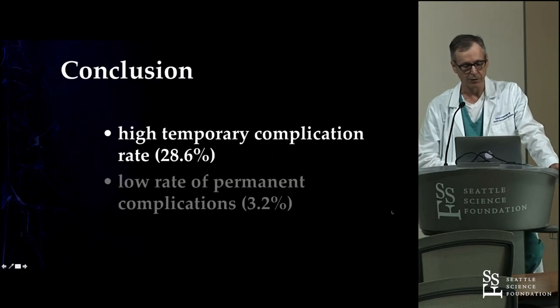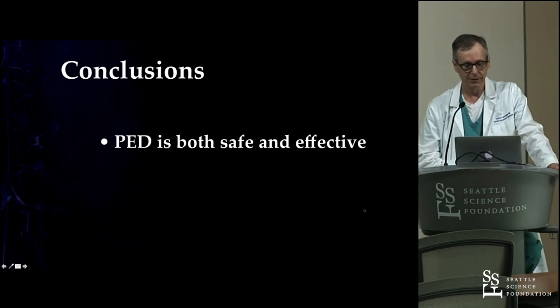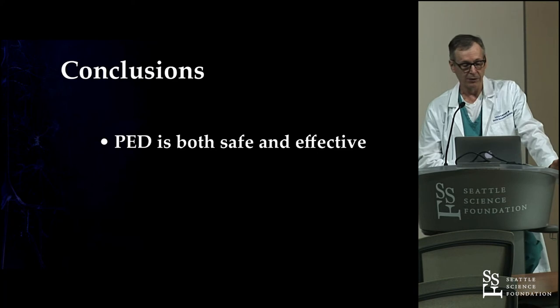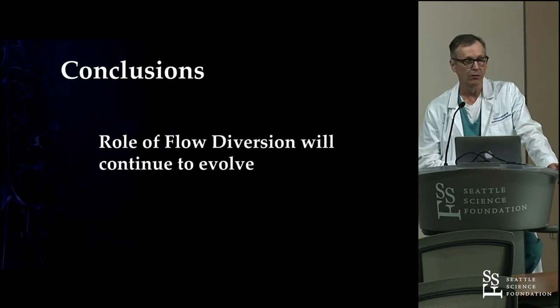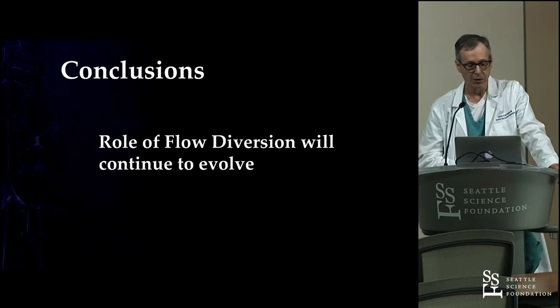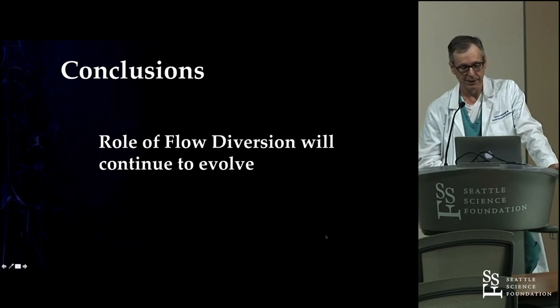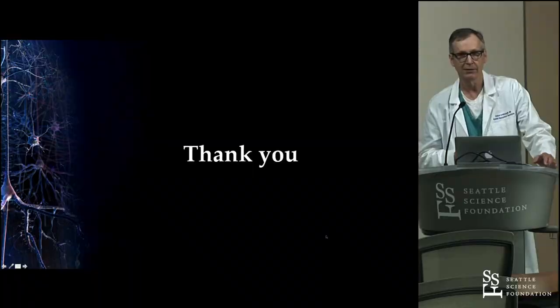Overall, we certainly have a fairly high temporary complication rate, but fortunately a low permanent complication rate. I think the device really is safe and effective, and the role is going to continue to evolve and expand. Hopefully we'll find a way to make flow diverters work for bifurcation aneurysms — I don't think that's out of the question. Thank you for your attention, and I'm happy to address any questions.